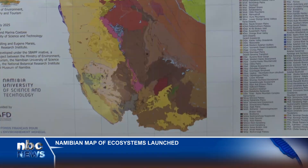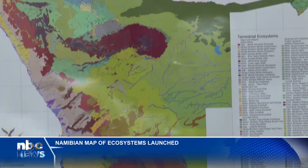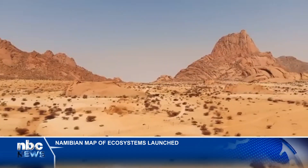All of these complement the spatial outputs of this SBAP map, which classifies and spatially maps 218 distinct ecosystem types across Namibia.